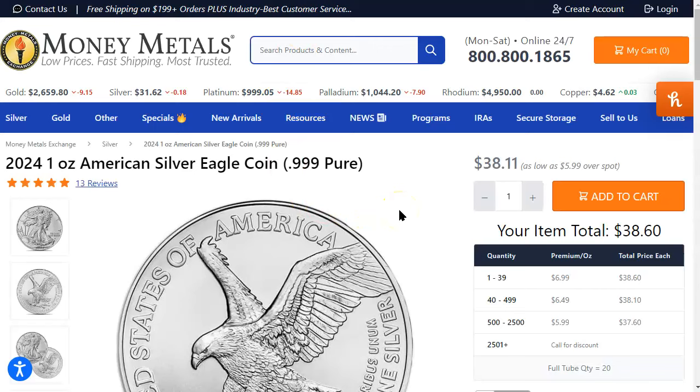Here we are at moneymetals.com. Gold is down $9.15 to $2,659.80. Silver down 18 cents to $31.62. Platinum down $14.85 to just under $1,000 at $995.05. Palladium down $7.90 to $1,044.20. And copper is above $4.60 again at $4.62.